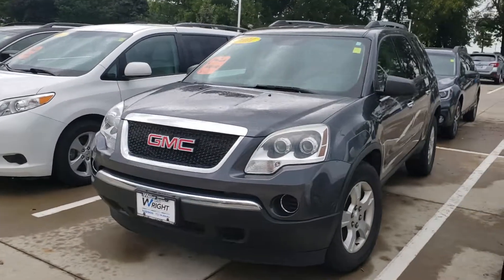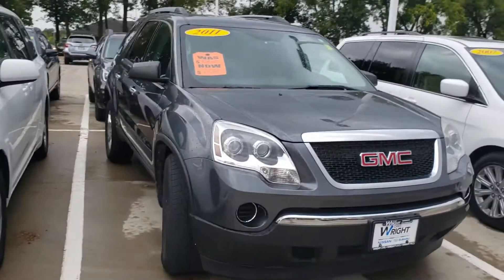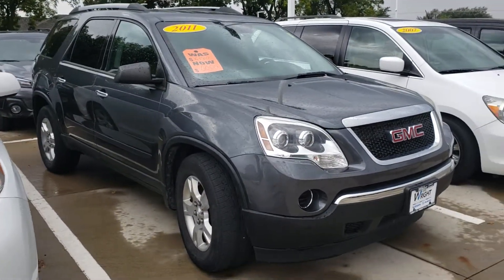Hi Paige, it's Jamie at Dave Wright Nissan Subaru. I just wanted to say thank you for giving us an opportunity to help serve you, and I also wanted to give you a little walk around the 2011 Acadia.